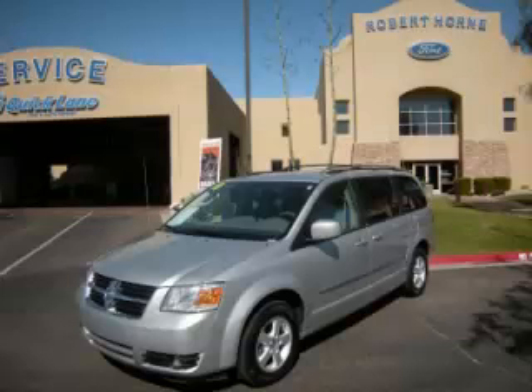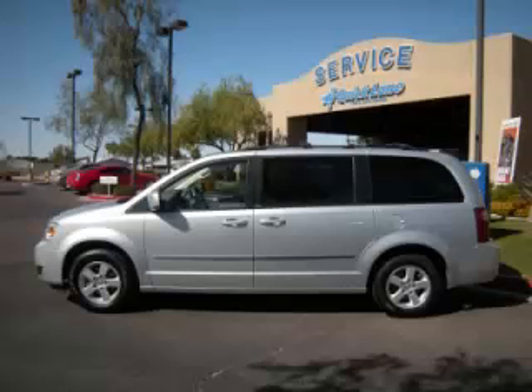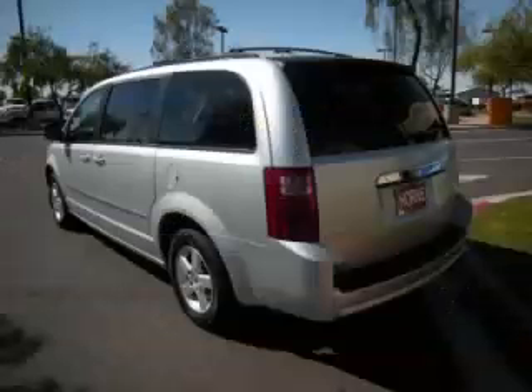This is a 2010 Dodge Grand Caravan SXT. This Dodge just recently passed the 39,000 mile mark and maintains exceptional quality and reliability.